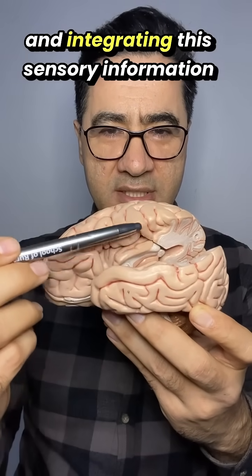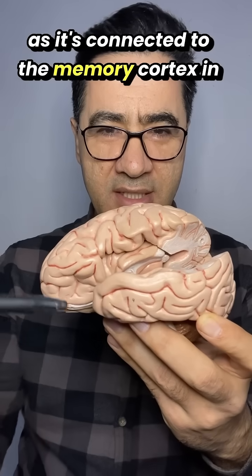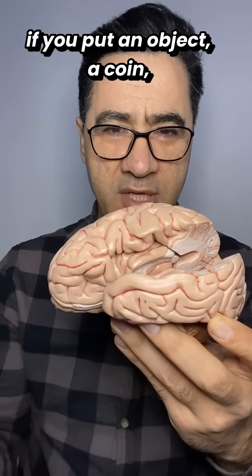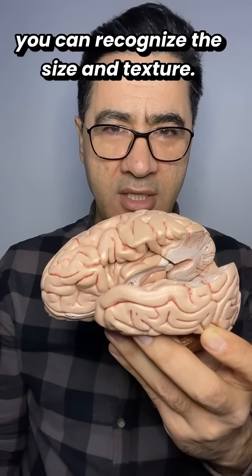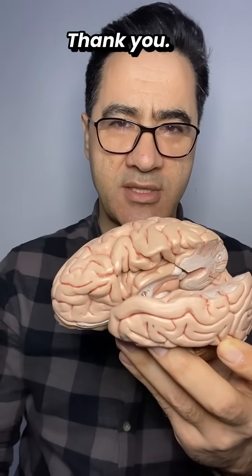It also integrates sensory information with past experiences, as it is connected to the memory cortex in the hippocampus. For example, if you put an object — a coin — into the hand, you can recognize its size and texture even if you close your eyes.